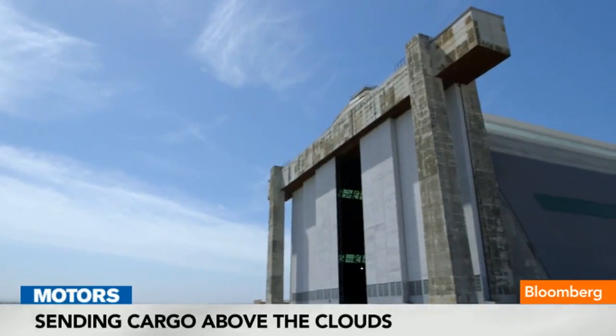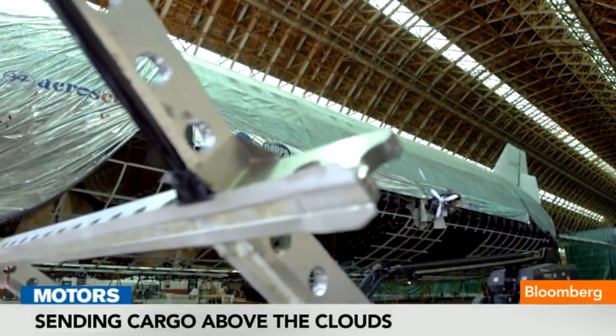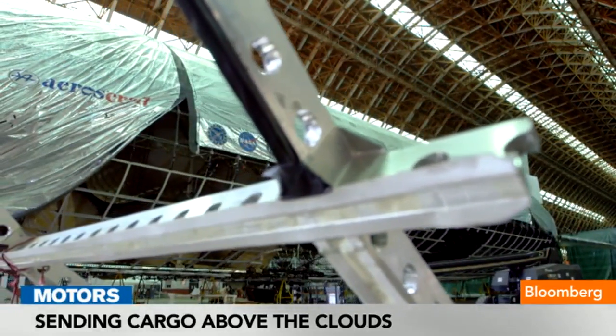We've looked at it from a cargo standpoint from day one. Other companies are using LTA as a surveillance platform, and that's the way it's been used for years in the past. No one's ever looked at solving the cargo transportation issue or using these aircraft for cargo.